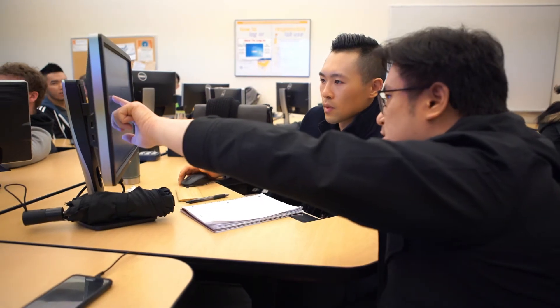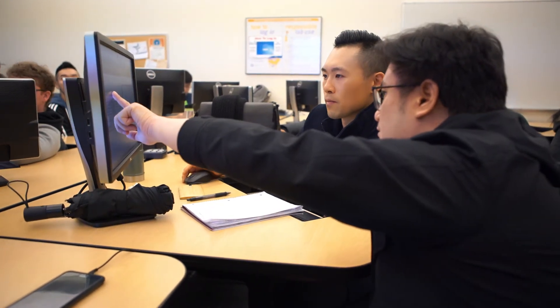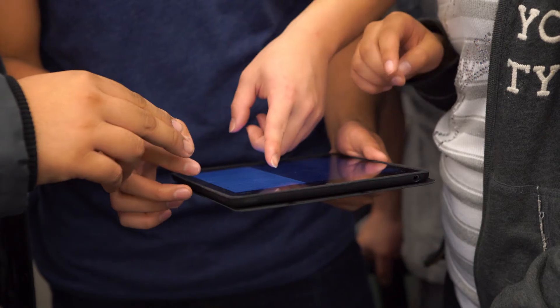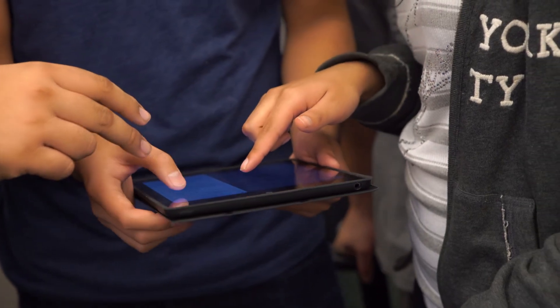BC Tech just did a survey that says what the industry is missing is graduates who know how to work with other people and how to work on big projects. So what we're doing is addressing that concern by having lots of classwork that is team-based, focused on actual things they will be doing in the workforce, so that when they get that job they can start working right away in an environment they're used to.